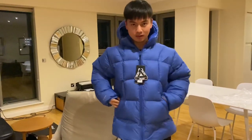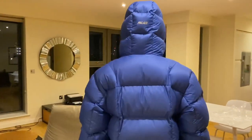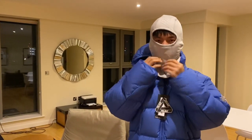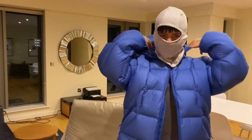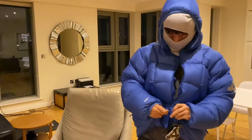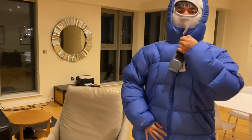Now I'm going to zip it up and show you the hood. This is how it looks with the hood up. Now I'm putting on the balaclava — it's very comfortable, not too hot inside. You can wear it like this when it's snowing or during winter time. It's super usable and I think it looks really cool.